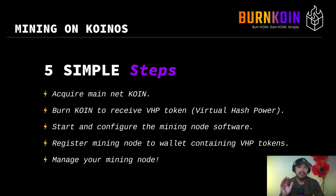Mining can be done in five really simple steps. First, you acquire mainnet coin. Next, you burn coin to receive VHP tokens. The VHP token stands for virtual hash power — it's the only token that can actually be used to power mining. Once you have those tokens, you start and configure the mining node software. You register your mining node to the wallet containing VHP tokens, which means you have a mining node running and you register the wallet that contains tokens that's separate from the block producer itself.